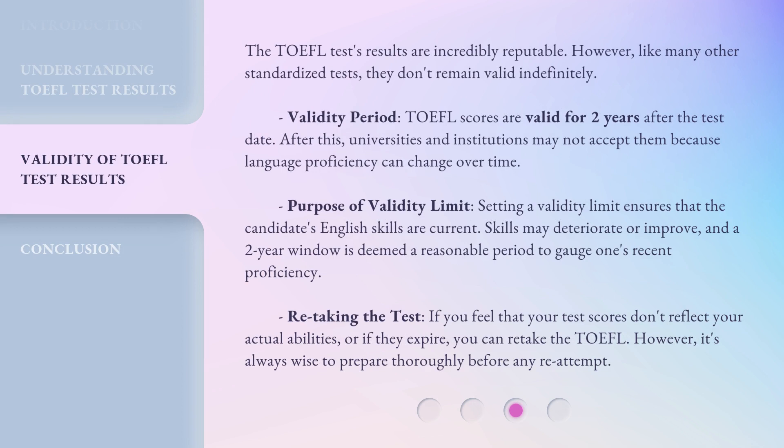The TOEFL test's results are incredibly reputable. However, like many other standardized tests, they don't remain valid indefinitely. TOEFL scores are valid for two years after the test date. After this, universities and institutions may not accept them because language proficiency can change over time. Setting a validity limit ensures that the candidate's English skills are current — skills may deteriorate or improve, and a two-year window is deemed a reasonable period to gauge one's recent proficiency.